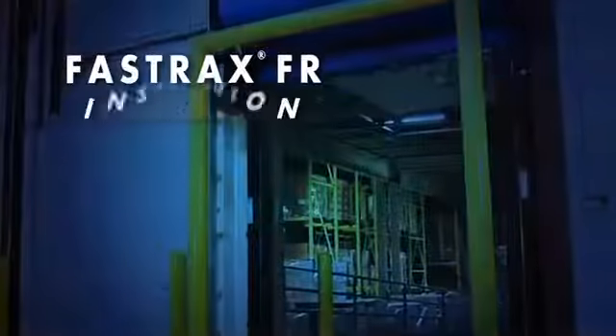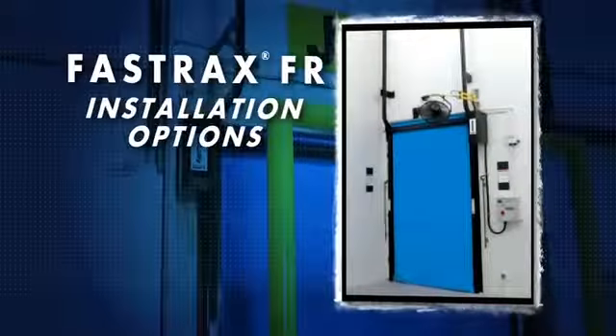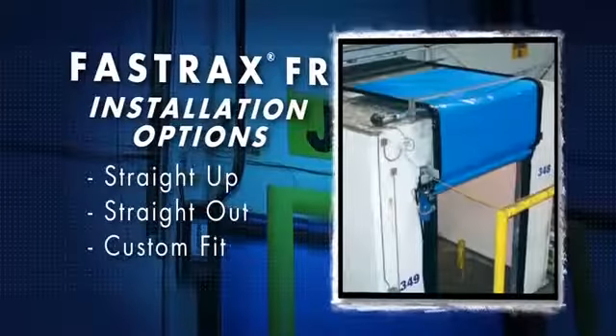FastTrack's FR has plenty of options when it comes to installation. The door travels straight up, straight out, or can be custom fit for your application without increasing the installation cost.